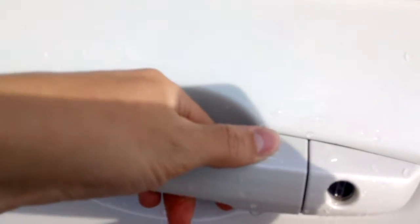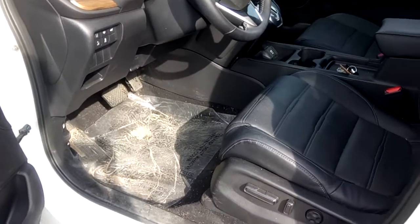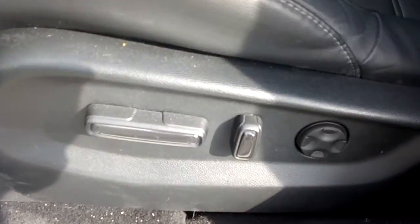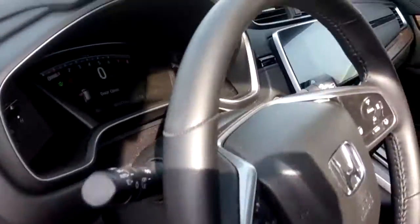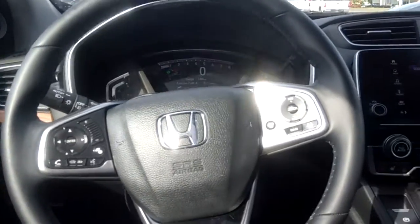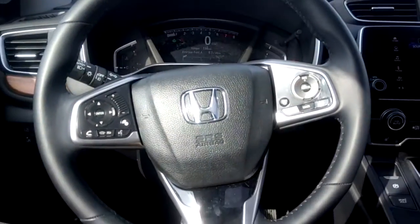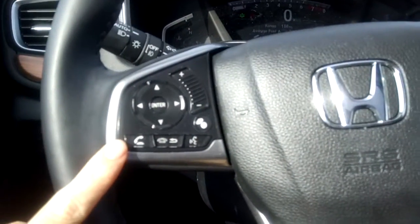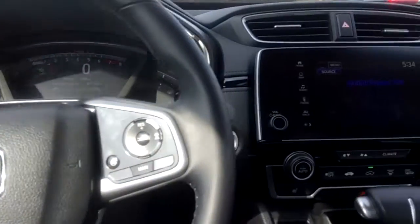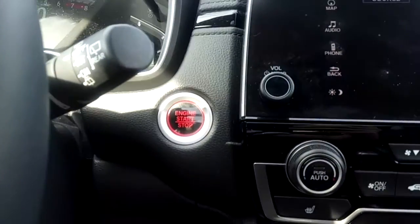There's remote proximity access which allows you to keep the key fob in your pocket to unlock and lock the doors. Up front we have powered seats with lumbar support and memory settings for the driver. There's lots of room up front, and both the front seats and steering wheel are heated. The steering wheel also has Bluetooth connectivity. There's a nice infotainment screen with dual-zone automatic climate control and push-button start.